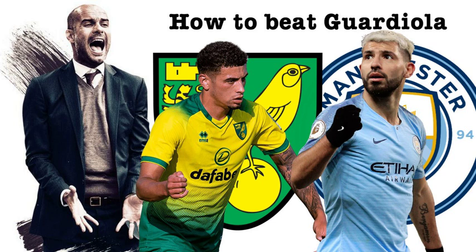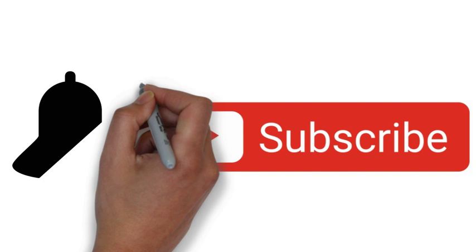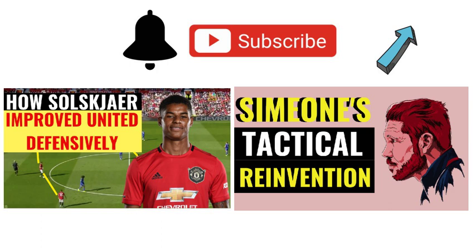Keep watching till the end to see the full in-depth analysis. Make sure you subscribe to the channel and click the bell so you get notifications when we upload a video. Also check out our two most recent uploads: a tactical analysis of Manchester United 1-0 Leicester, and our video analysing how Diego Simeone is tactically reinventing Atletico Madrid this season.